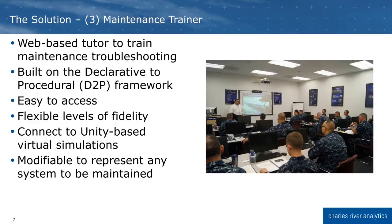The third component is our maintenance troubleshooting tutor. This tutor is web-based and built on the declarative-to-procedural, or DTP, framework developed at Penn State. It is designed to be accessible from any device with an internet connection and provides self-guided training in the skills for troubleshooting a maintenance task. This tutor is equipment agnostic — it could be maintenance for a ship's radar or for an aircraft. The tutor can connect with simulations built with the game engine Unity, supporting a wide range of simulation fidelities.